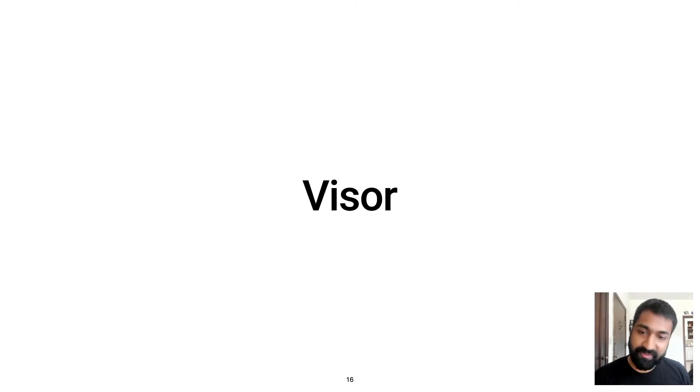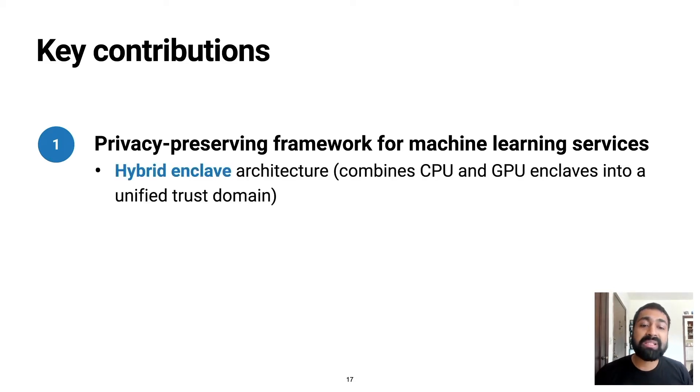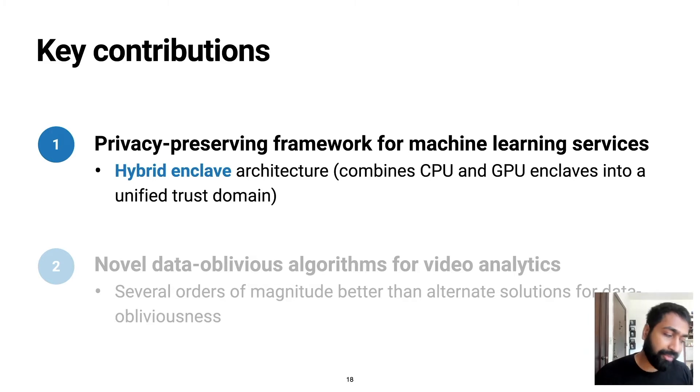This brings us to our work, Visor. Visor makes two key contributions. Our first contribution is a privacy-preserving framework for machine learning services. This framework combines recent advances in GPU enclave technology with CPU enclaves, unifying them into a single trust domain, which we call a hybrid enclave. Within this framework, we design and implement algorithms for video analytics that are data-oblivious, meaning they prevent the leakage of information via memory access patterns by design. Our algorithms are efficient and orders of magnitude faster than alternative solutions for achieving the same property. This overall paradigm can also be used to power other machine learning applications beyond video analytics.